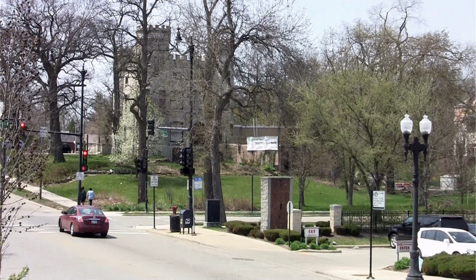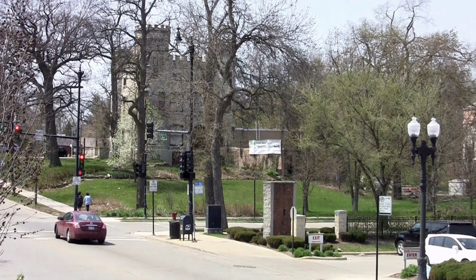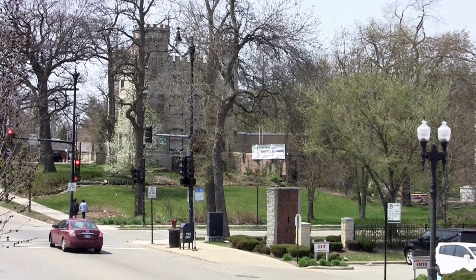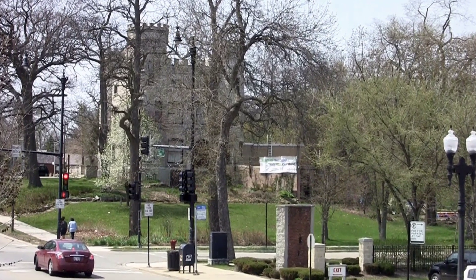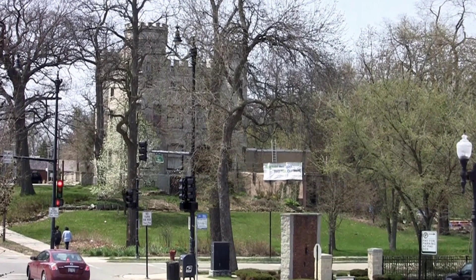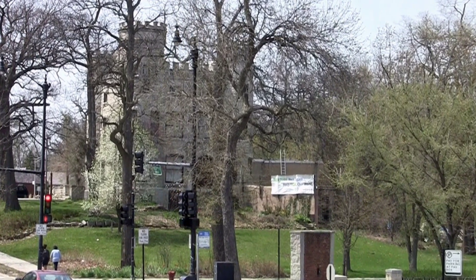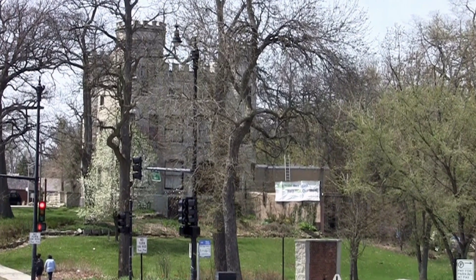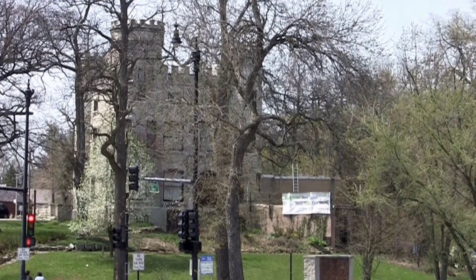Givens Castle, Chicago's only castle, is located on the far southwest side of Chicago in the Beverly neighborhood at 10244 South Longwood Drive, about a half mile east of Western Avenue. It sits on a ridge, one of the highest points in Chicago. Many Chicagoans have neither seen it nor heard about it.